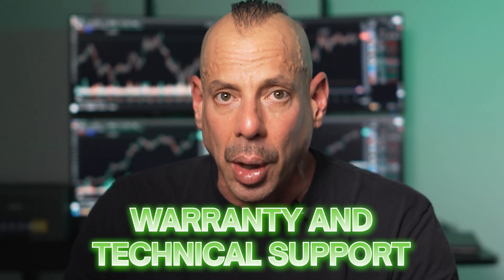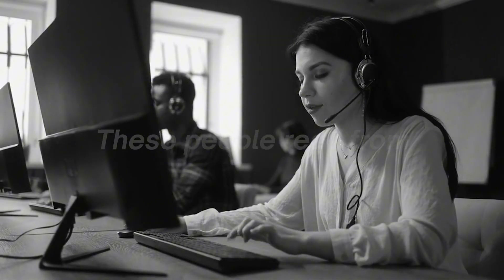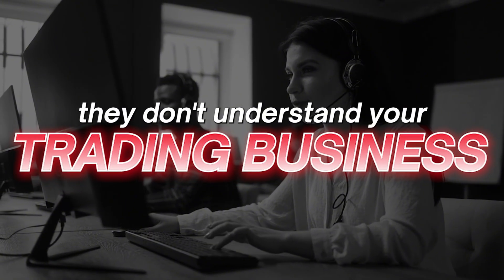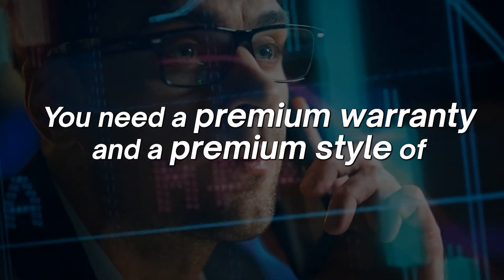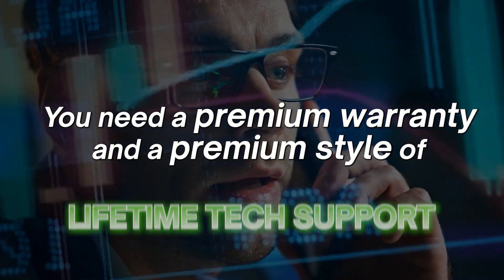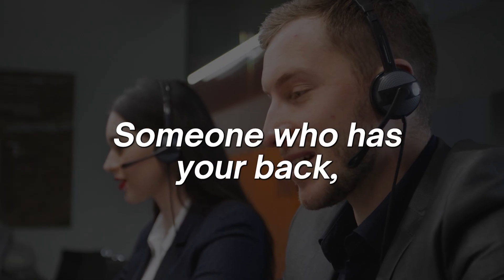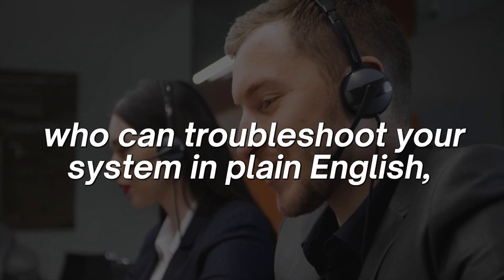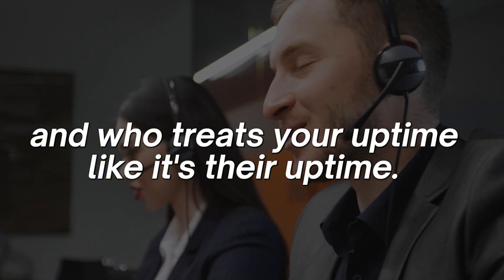Let's talk about warranty and technical support, because here's the ugly truth: most tech support sucks. These people read from scripts — they don't understand your trading business. And by the time they get back to you, you've already missed the trade. You need a premium warranty and premium lifetime tech support from people who know trading — someone who can troubleshoot your system in plain English and treats your uptime like it's their uptime.